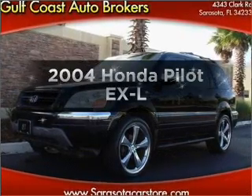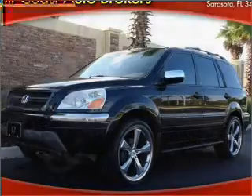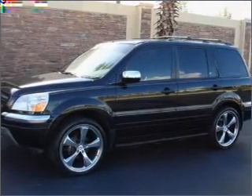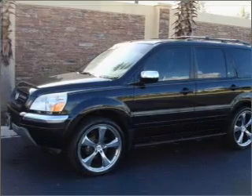Check out this 2004 Honda Pilot. Travel the roads in style and comfort in this great vehicle, with a solid 6-cylinder engine that responds smoothly to its 5-speed automatic transmission.